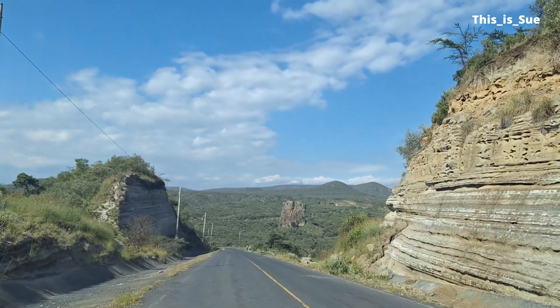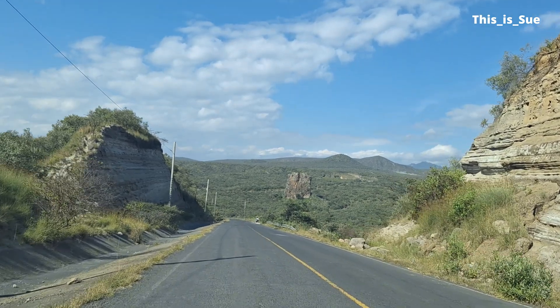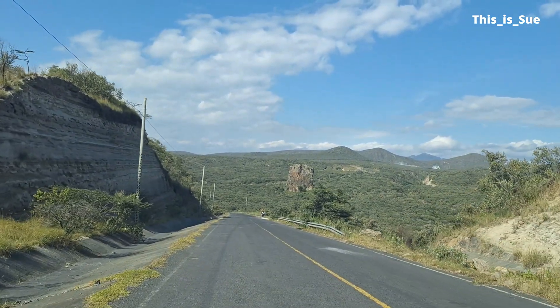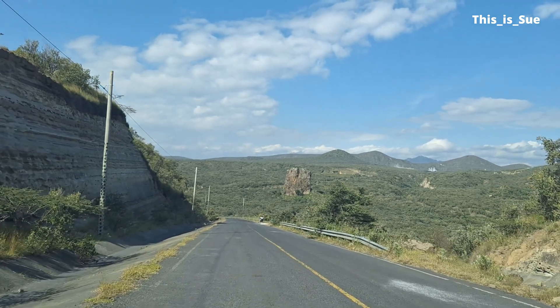In our previous episode, we visited the Hell's Gate Gorges. It was after this wonderful walk in the Gorges that I got a rare opportunity of visiting Olkaria One.